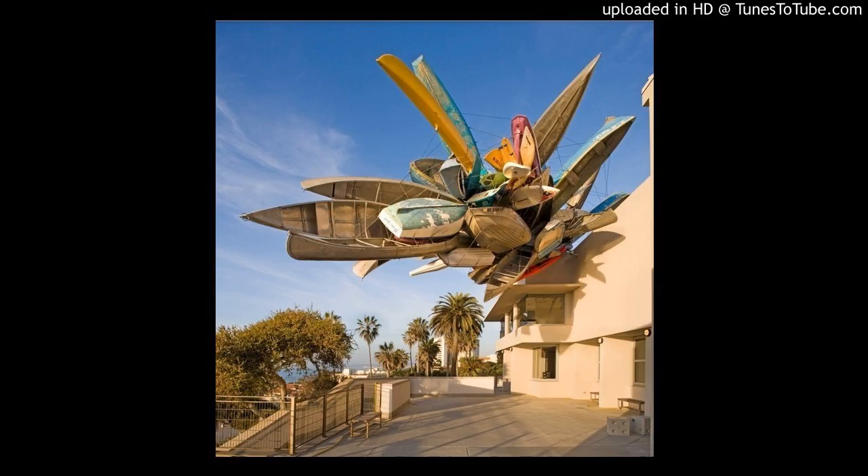Commissioned by the Museum of Contemporary Art in San Diego, its rigid, gravity-defying form hangs cantilevered above the Ocean View Terrace at the museum's La Jolla location.